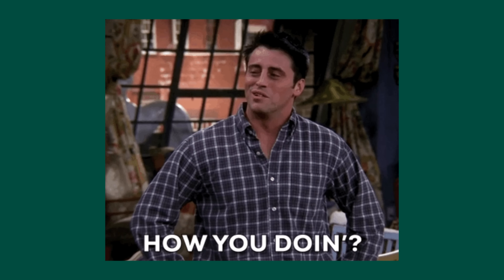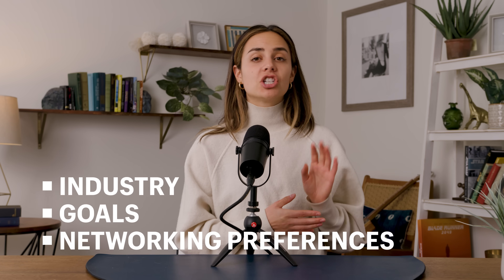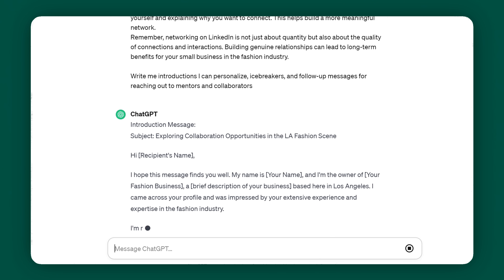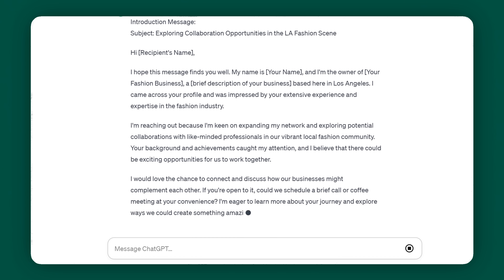Sometimes I literally cannot believe we live in a time where LinkedIn exists — it baffles me that we have the power to reach almost any professional in the world at any time. If you're taking advantage of your LinkedIn InMail credits, you'll want to craft the perfect icebreaker to stand out in an inbox. ChatGPT is super helpful as a virtual networking assistant. Start by inputting the details about your industry, goals, and networking preferences. ChatGPT can generate personalized introductions, icebreakers, and follow-up messages for when you're reaching out to mentors, collaborators, and clients.